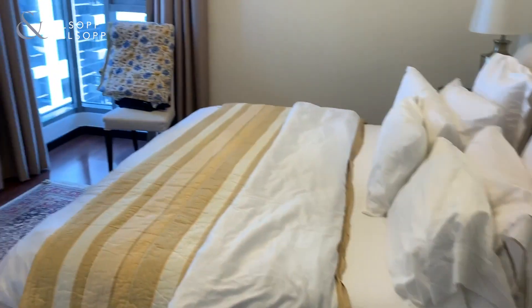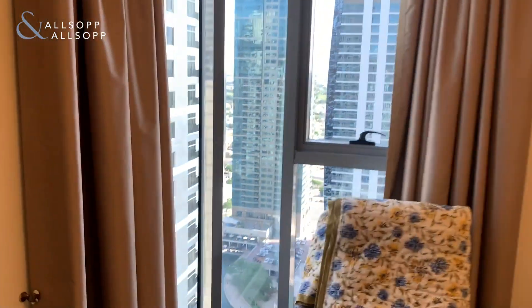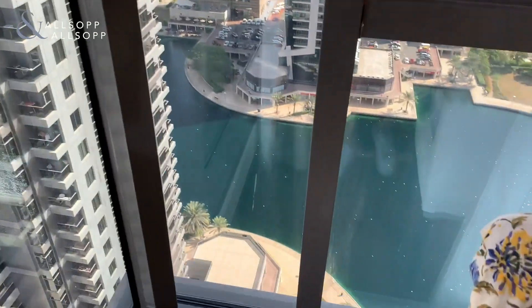You've got a nice spacious bedroom where you'll get the light in here as well. There's a nice little corner window to have a look at the lake and everything.